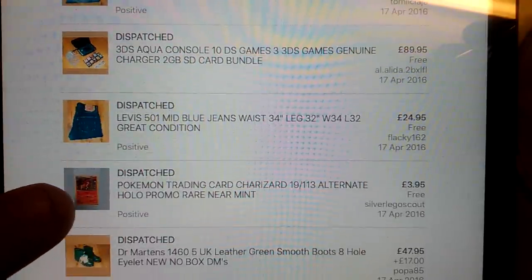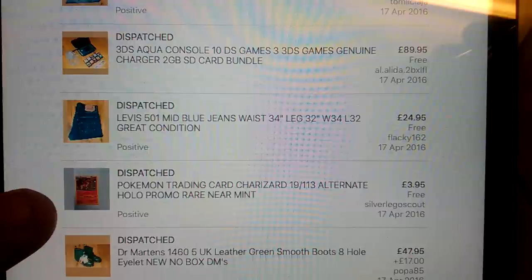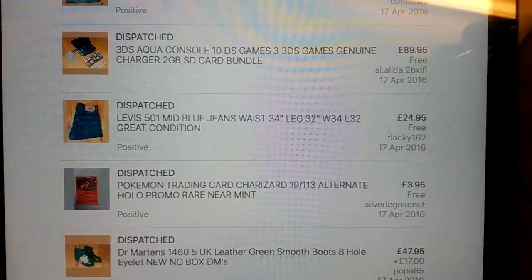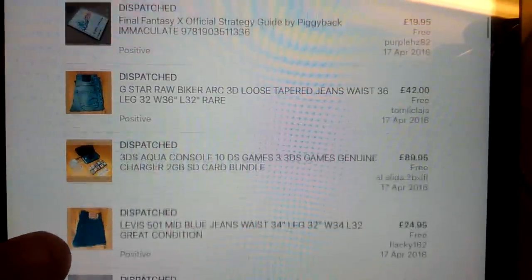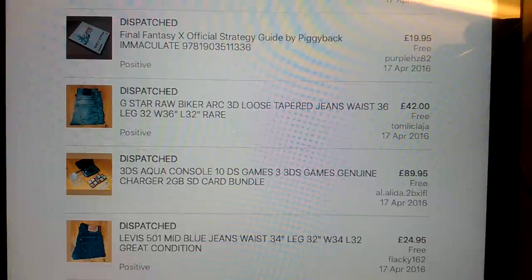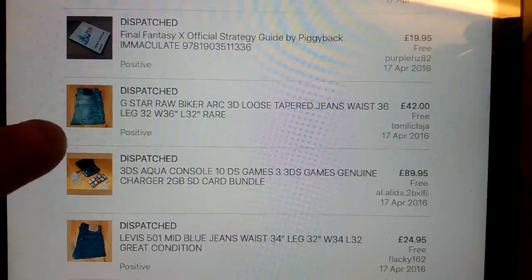I tend to not list things when they're down to sort of £2.95 or £3.95 - I think it's almost not really worth your time when they get that low. But £3.95 and it's only a normal stamp, it's still reasonable. A pair of 501s, £25, nice ones. This did really well - £90 for this 3DS, first time I've ever sold a 3DS I think. I've sold the games before, and I took two games out - I took Mario Kart and Indiana Jones out of this bundle, which I paid £25 for. So yeah, did really well with that.